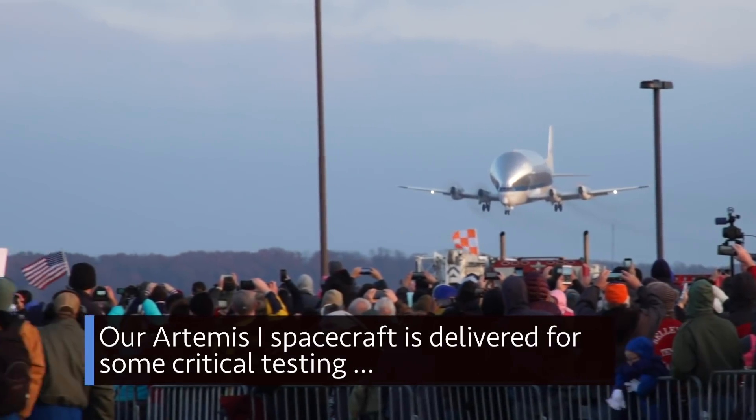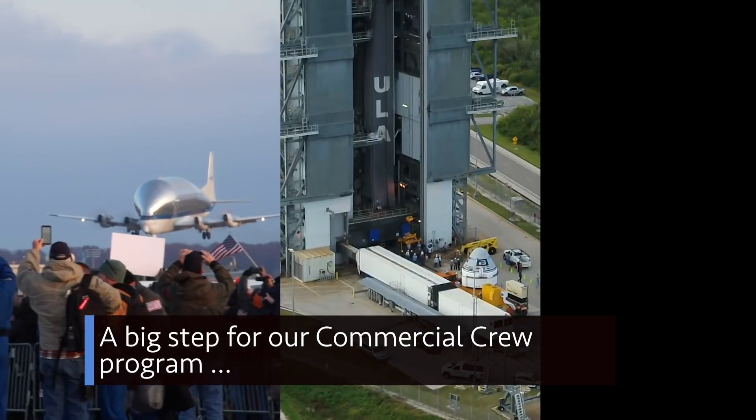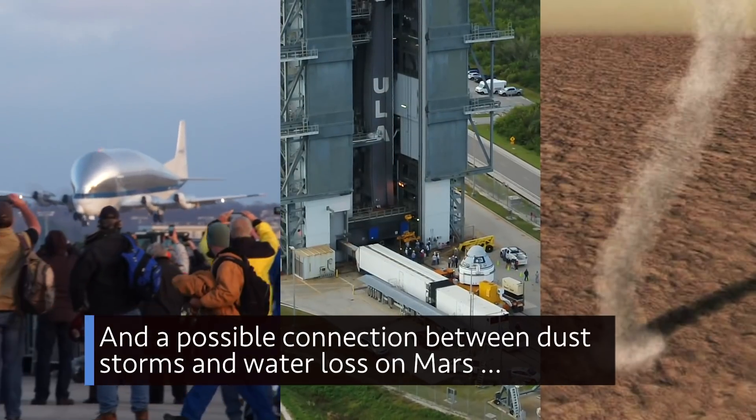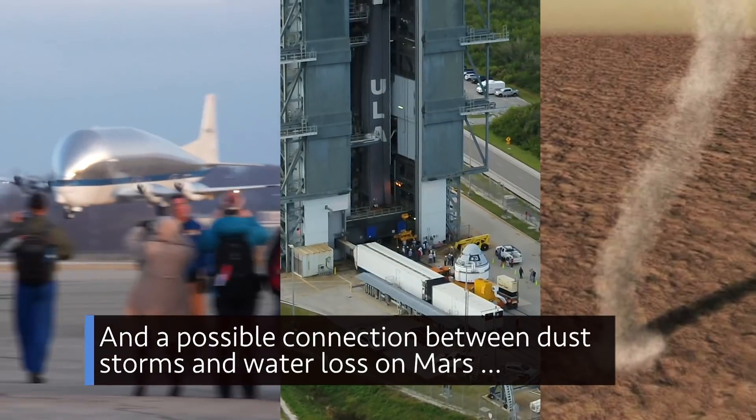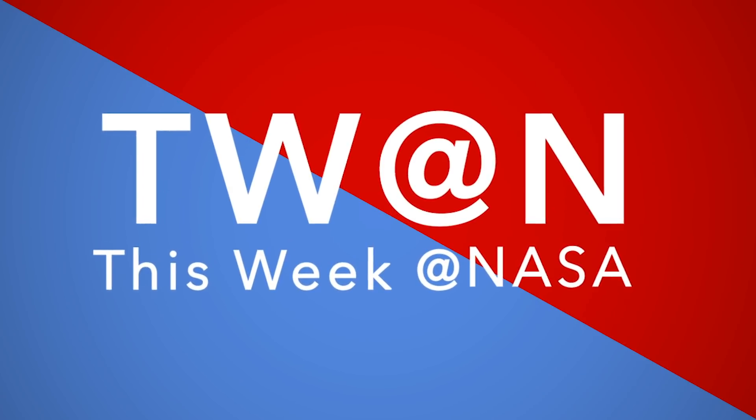Our Artemis I spacecraft is delivered for some critical testing, a big step for our commercial crew program, and a possible connection between dust storms and water loss on Mars — a few of the stories to tell you about this week at NASA.